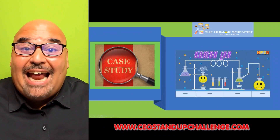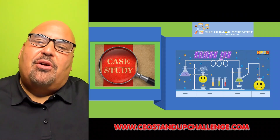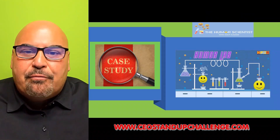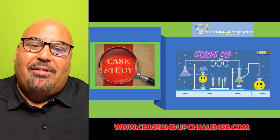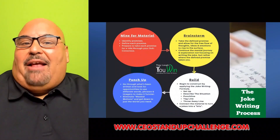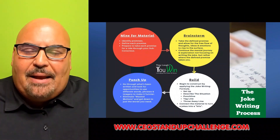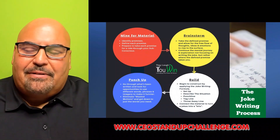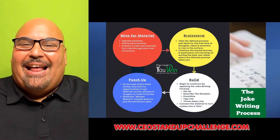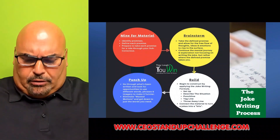Welcome inside the Humor Lab, where today we're going to case study two of my favorite jokes and I'm going to show you how I took them from premise to punchline and thought about the words every step of the way — and more importantly, how you can too. But before we get into the jokes, let's take a look at what I view as the joke writing process, because I think there's a big misconception and a lot of bad ideas about it.